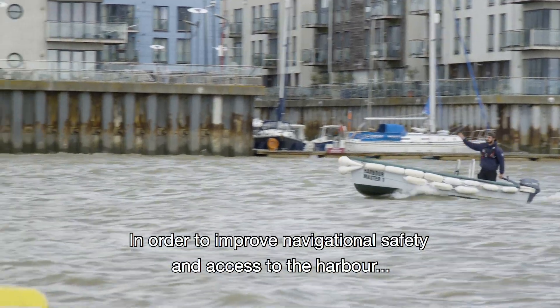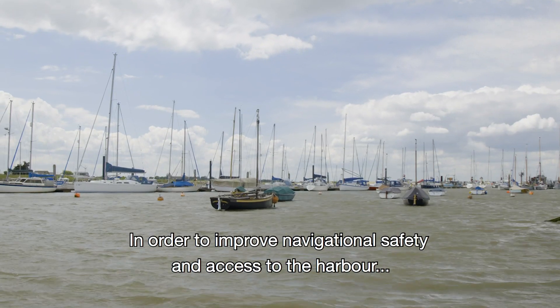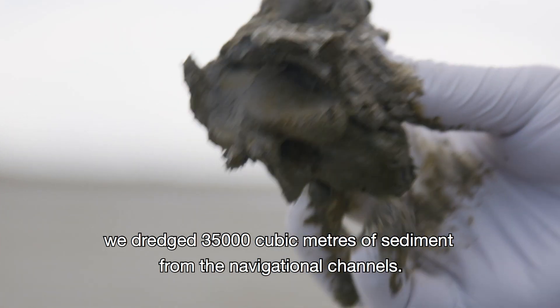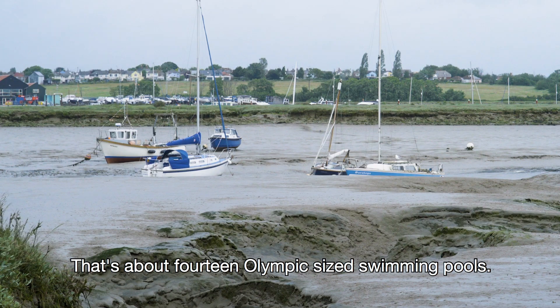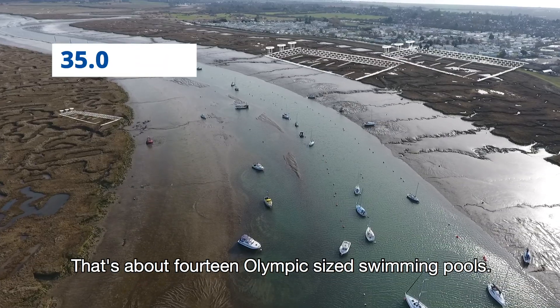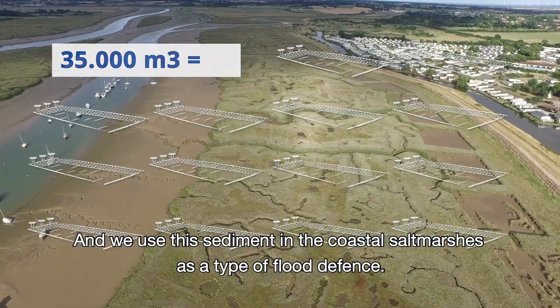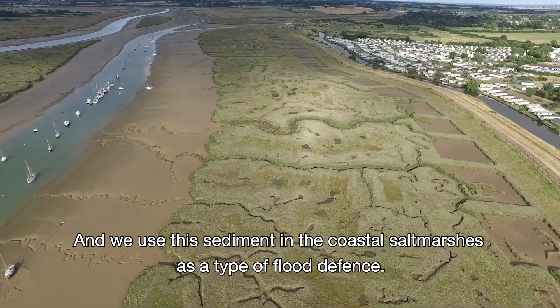In order to improve navigational safety and access to the harbour, we dredged 35,000 cubic meters of sediment from the navigational channels. That is about 14 Olympic-sized swimming pools, and we use this sediment in the coastal salt marshes as a type of flood defense.